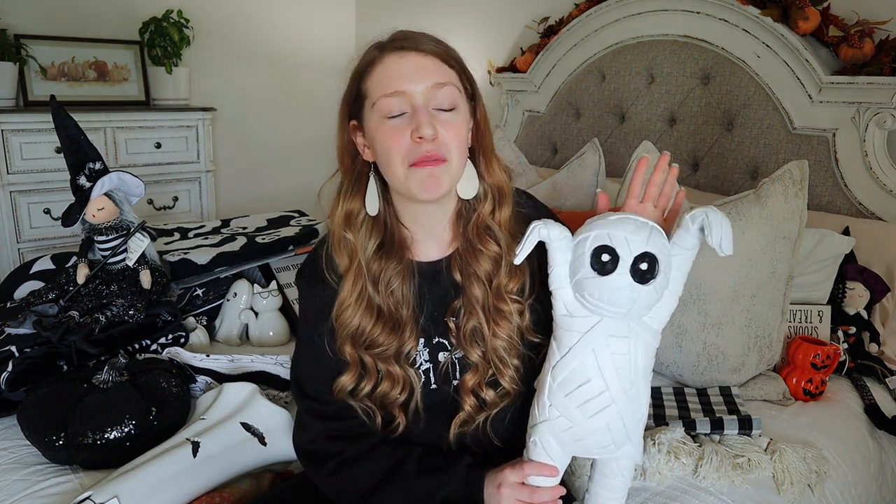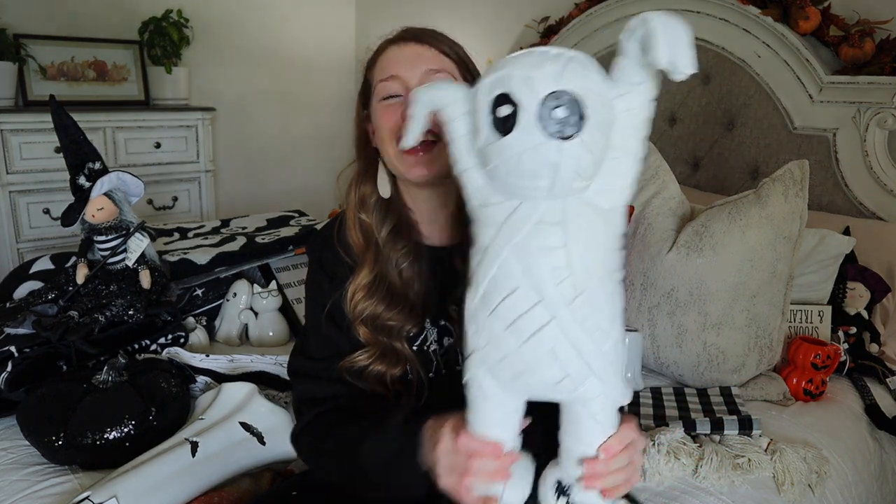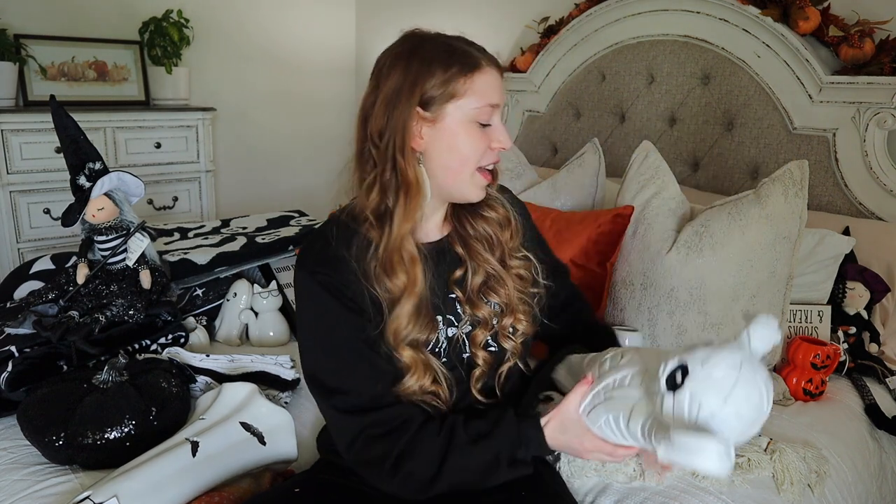The next thing I found at TJ Maxx is this super cute mummy - I think Simply Kaylee on YouTube has one of these. I had to grab it when I found it, and I actually ended up naming him Carl. So this is Carl the Mummy, and he's probably going to end up in the entryway. I only picked up a couple more things at TJ Maxx since it was the last store I went to - I was basically just searching for the finishing touches.